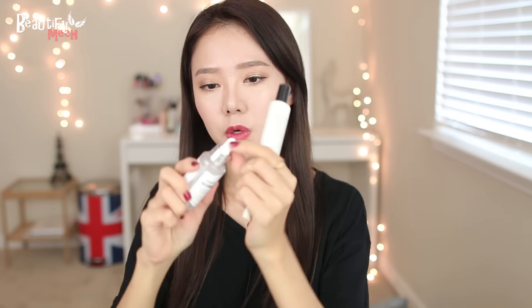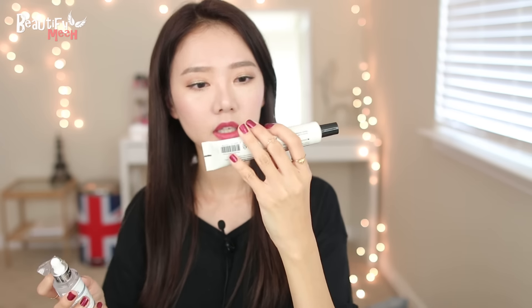I picked up two other products from Klairs, but I haven't tried these out yet. After I try them, I'll let you guys know what I think. One is a blemish cream with SPF 40, and the other is a drop with pure vitamin C — it's a skin-repairing vitamin drop. I'll let you guys know.